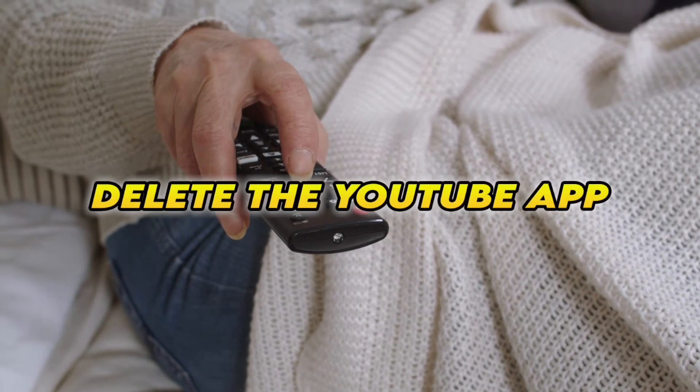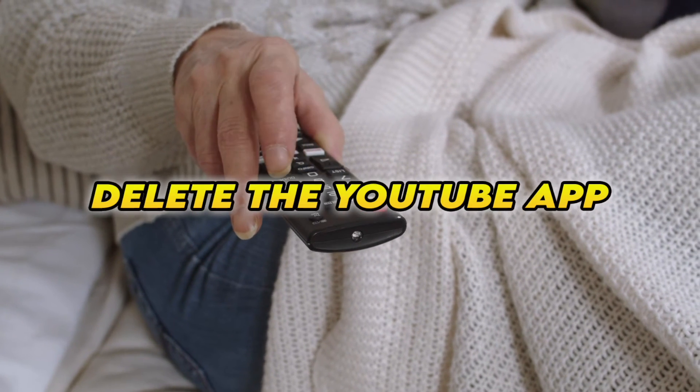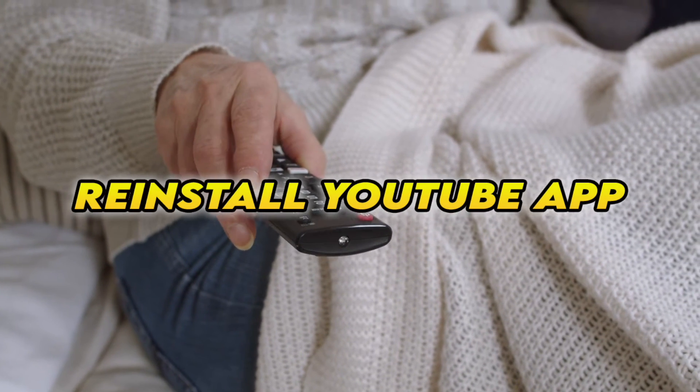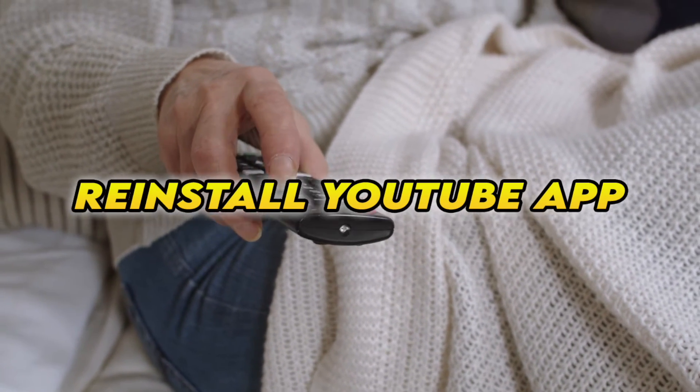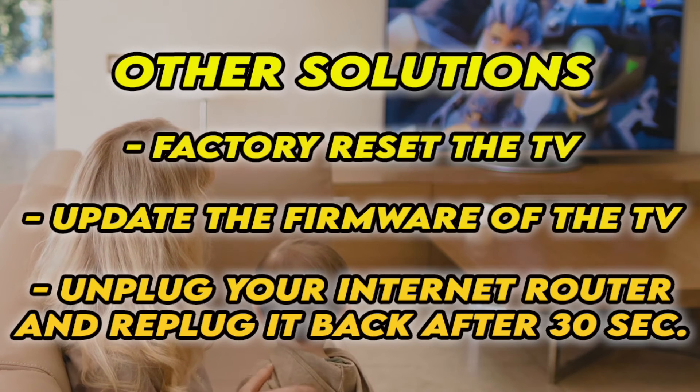If this didn't work, you can also delete the YouTube app completely from your smart TV and then reinstall it. Obviously you'll have to log in again with your account to access it. Now, if it's still not working, I have three other solutions.